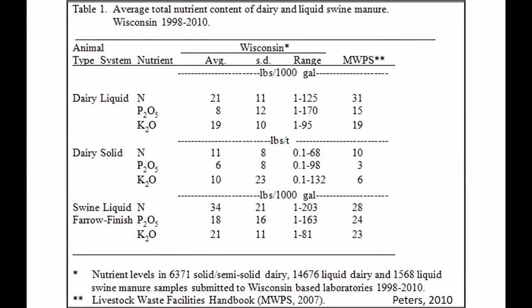On manure nutrient content: one thing I want to point out is how variable it is. These data from the University of Wisconsin over 1998 to 2010 show dairy liquid NPK — and look at the range: 1 to 125 pounds per 1,000 gallons of total nitrogen. That's a really big range, and the same goes for P and K. The take-home message is that you really need to test your manure at least once a year so you know what you have and can deliver more precise NPK rates for crops.